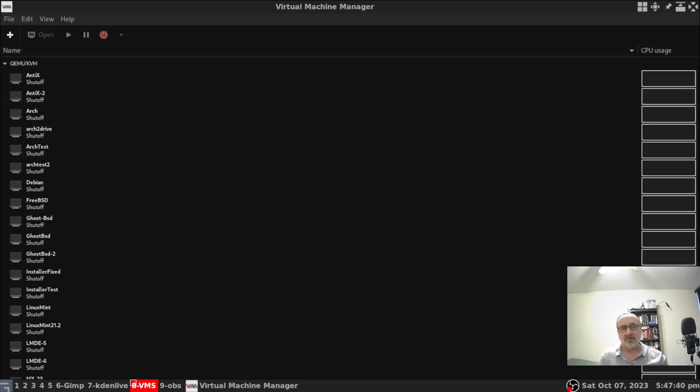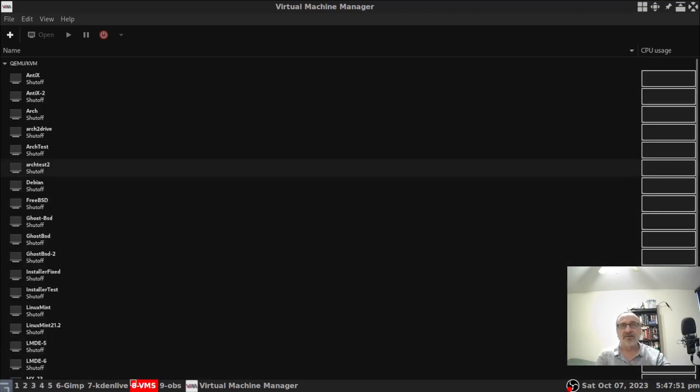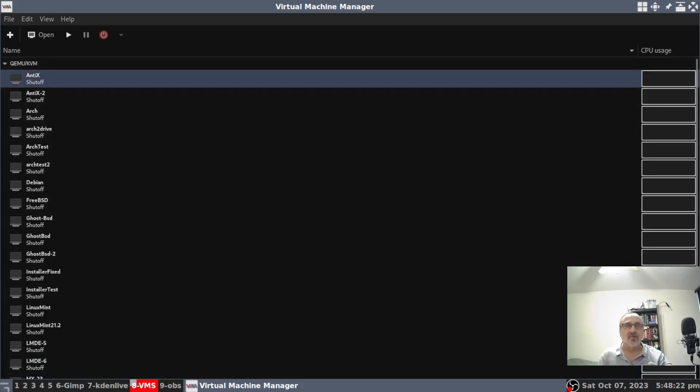At home I use QEMU and Virt Manager as my front end for my virtual machines. You can see I have all these virtual machines here — I have Windows 11, Windows 10, and all these Linux virtual machines. Up here I have two AntiX virtual machines: AntiX and AntiX-2. The dash-two only means it's my second version of that virtual machine. I also have LMDE5 and LMDE6 amongst all the others.